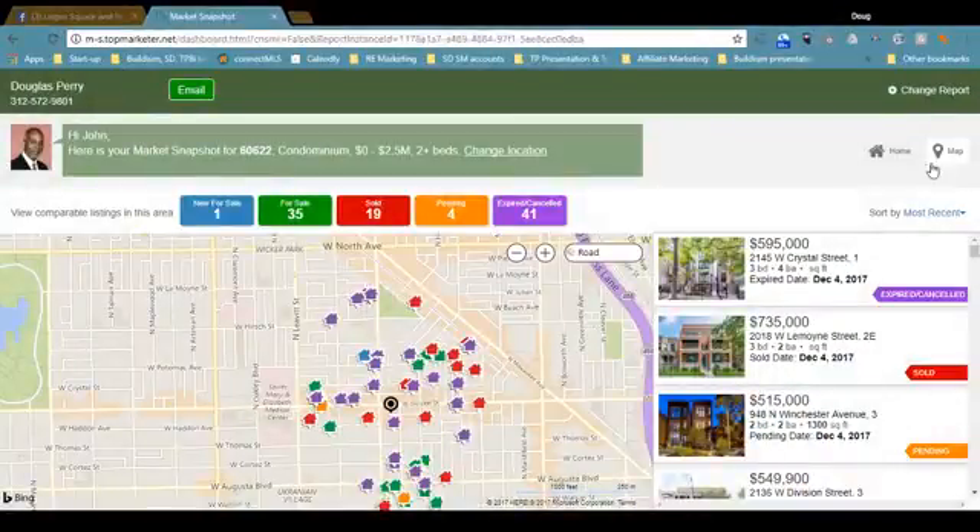So what are we looking at? We're looking at a market snapshot. It's a great tool — it's free, the price is right. You get an email, you click the link, and bam, this is what you get. You see there's a bunch of color-coded houses on a map, and the colors correspond to different status. If you look at these big buttons at the top, that tells you what the status is and the number of properties within that status since the last market snapshot.